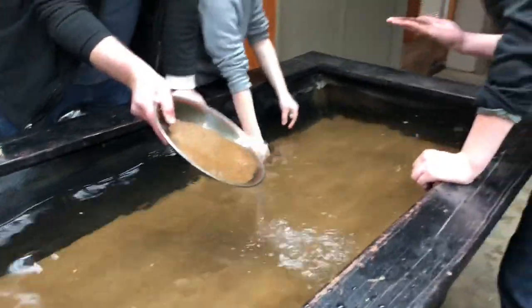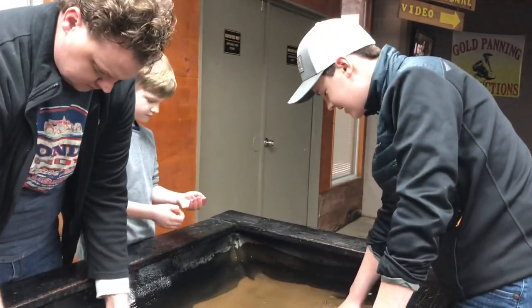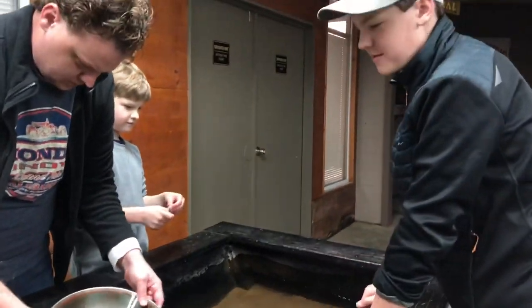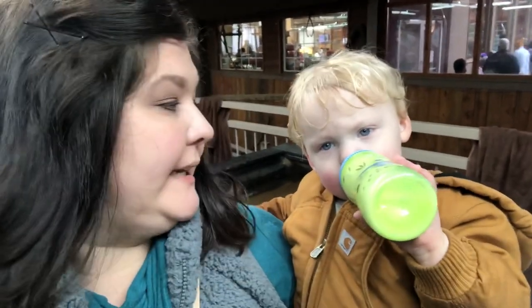Alright, so we are panning for gold. We've already gotten a couple vials — just working on it, super fun! Here's Jensen and I. He has had it, so he is drinking his milk and he is a mess. Going down into the mine was very messy. I've got a couple pictures from the tour — water was dripping everywhere, it was muddy down there, pretty cold. So glad we had our jackets. And look what Jensen did — he threw his bottle into the gold panning!